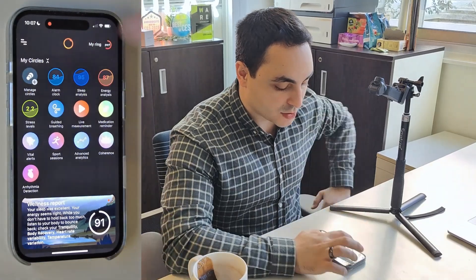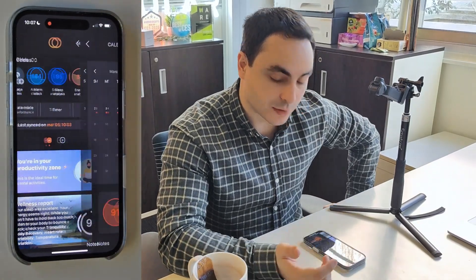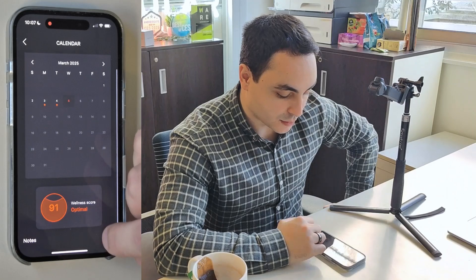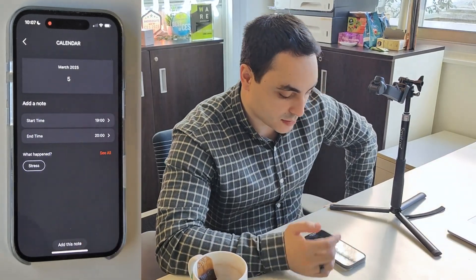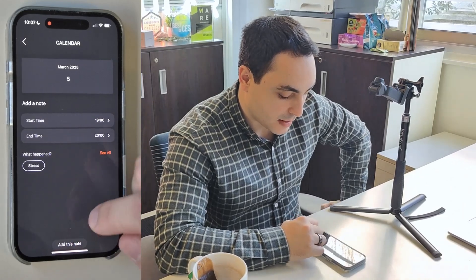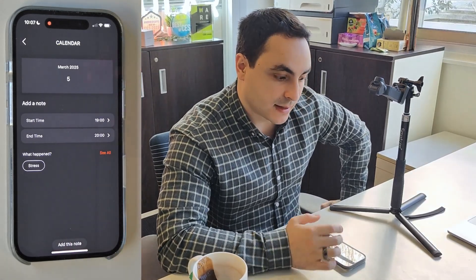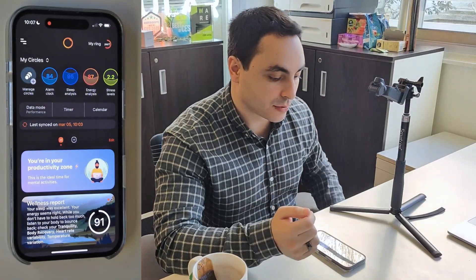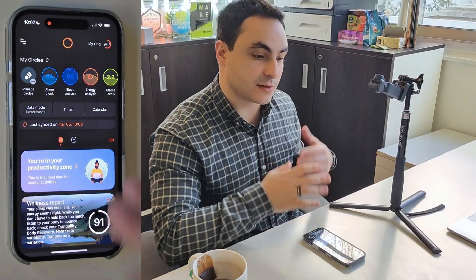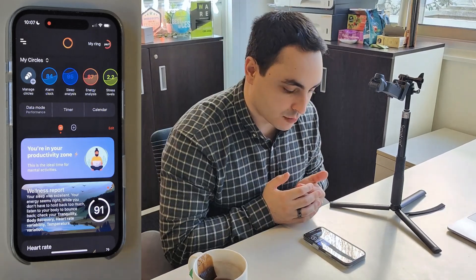Note also that this takes into account the note system, which is pretty powerful in Circular. If you head to your calendar, you can add notes for things that Circular doesn't track, or any other types of notes. These notes will be reflected in every part of the app — in the sleep graph, the energy graphs — but most importantly in Kira, who will take them into account to make even more personal recommendations.